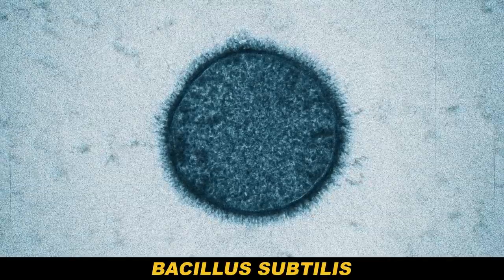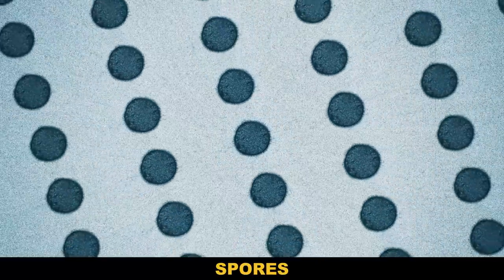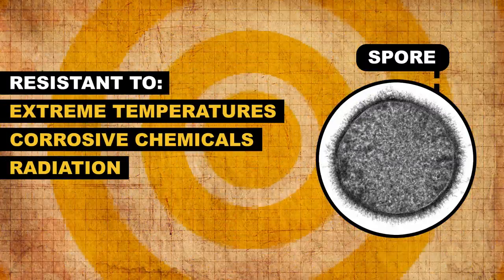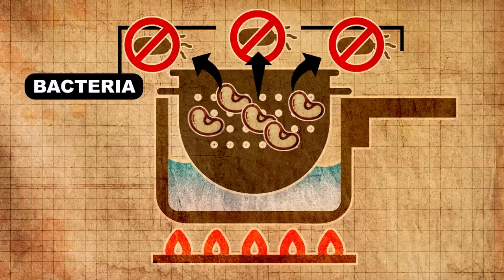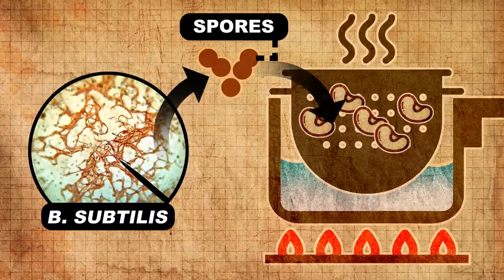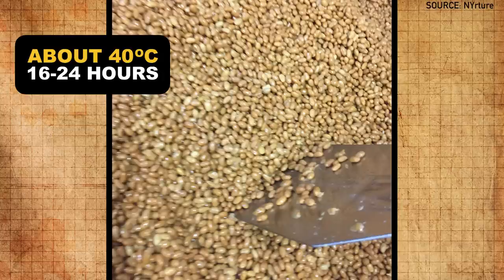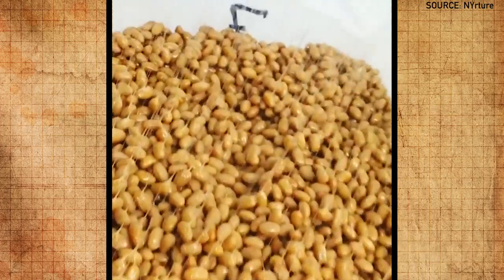When B. subtilis are facing stress from their environment, they have an escape plan. They can start forming dormant cells housed in super tough armor called spores. Spores aren't really alive — they're kind of like seeds of a plant, but they're practically indestructible. They're resistant to extreme temperatures, corrosive chemicals, and even radiation, and they don't need food or water. So you can cook your soybeans at temperatures and pressures that would kill most other microbes. Then you introduce B. subtilis spores while the soybeans are still hot, and those spores are the only thing that can stand to be in there.